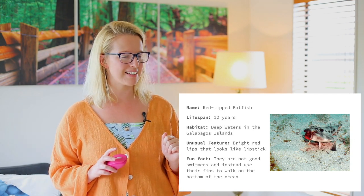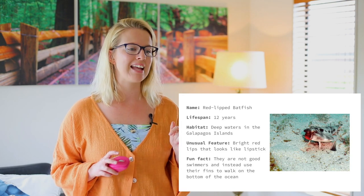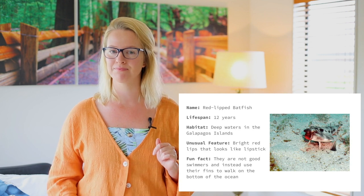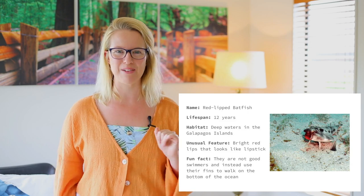A fun fact: they are not good swimmers, even though they live in the water. Instead, they use their fins to walk on the bottom of the ocean. It's a smart way of getting around, not having to swim. What's our next animal?